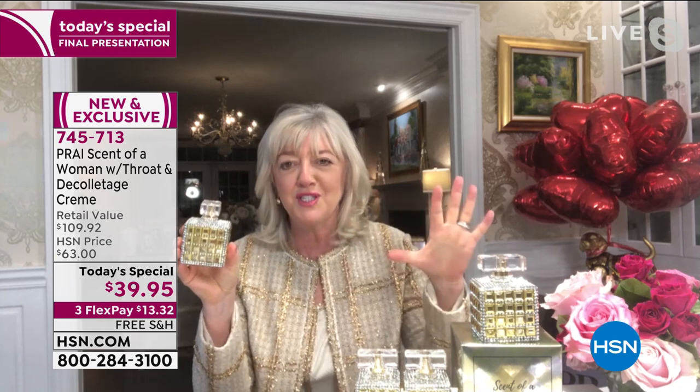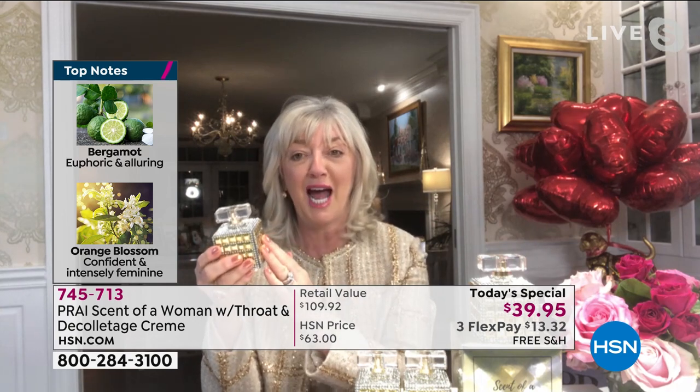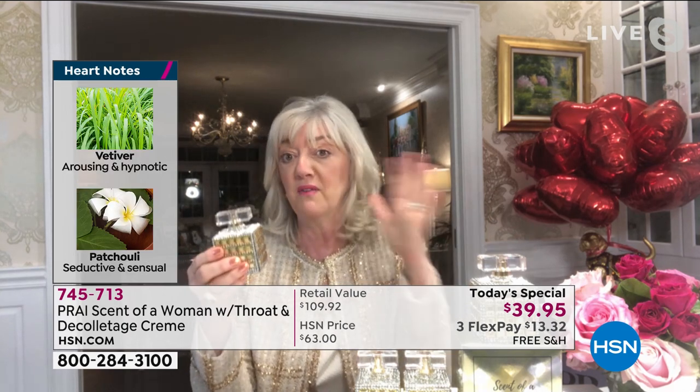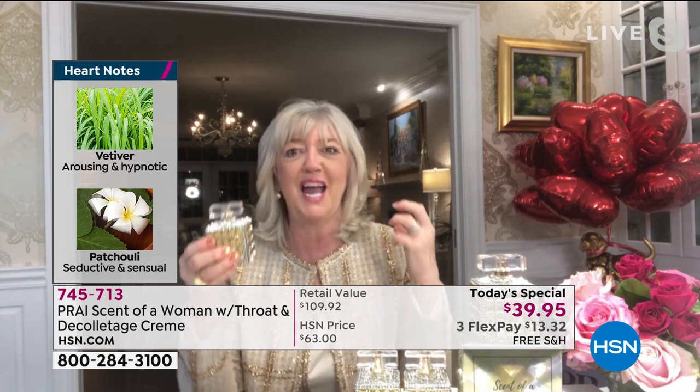We wanted this to be different than any other perfume. We didn't just talk about florals and woodsy — this is all about: can it produce a result for all of us ladies? This is being touted as the man magnet. It's seductive. It's spray-on glamour, spray-on seduction. The top notes — the orange blossom, the bergamot — those are flirty, frisky notes that pull people towards you. Within the first 15 minutes, it actually ignites you feeling confident and happy.